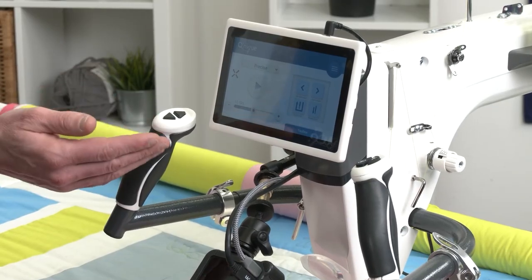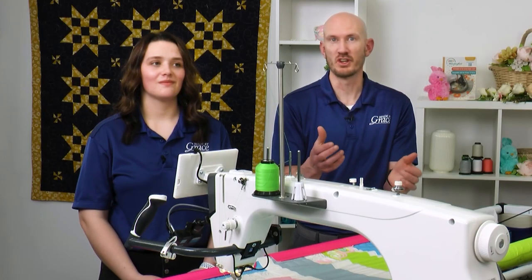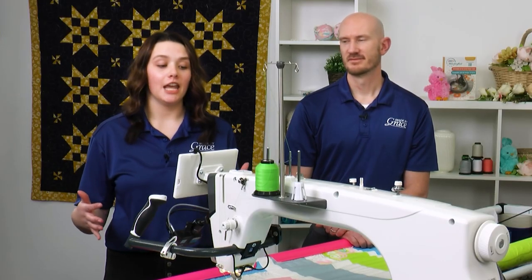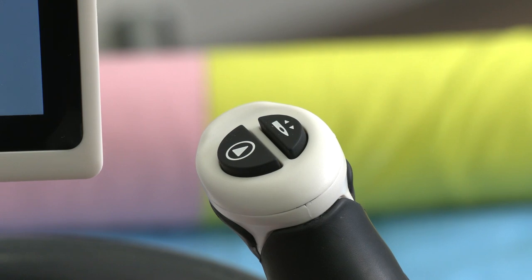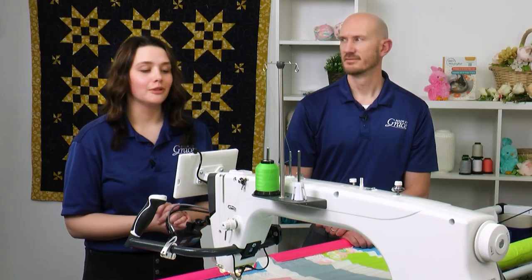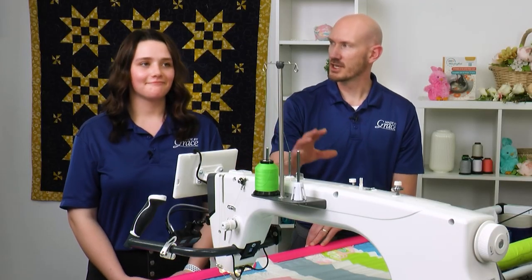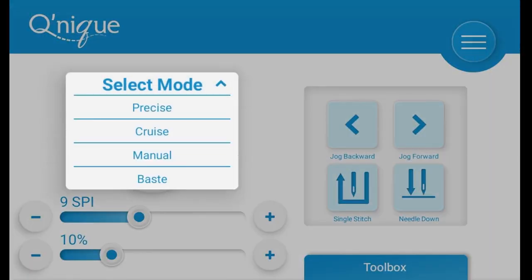Another feature is built-in labeled buttons so you know exactly which button to push. On past machines it could be unclear, but the 21x Elite shows you clearly. There's needle up, needle down, start and stop, and stitch speed or length controls — all labeled with printed text. With the touchscreen you navigate through the different modes: Precise, Cruise, Base, and Manual.